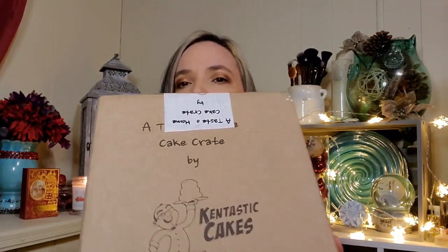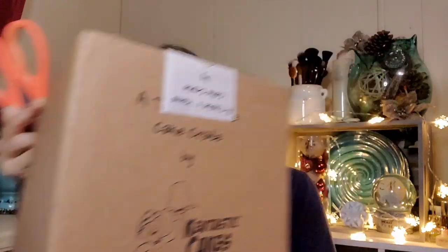Hi everyone, welcome! I'm Rena, and in today's boxes and deals I've been dying to get into this box. It's from Kentastic Cakes — it's called a Taste of Home Cake Crate. It's $40 per month and you receive a cake in a cup, four cake pops, three to six freshly baked cookies depending on the type and size, plus one mystery item per box, and shipping is included in that price.